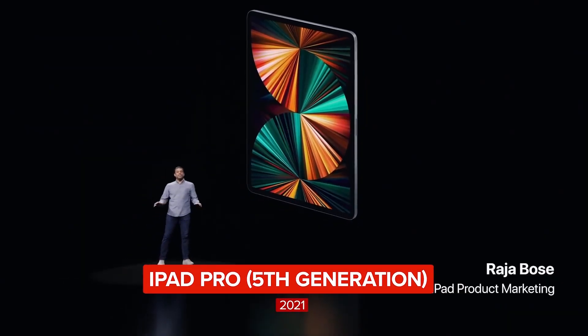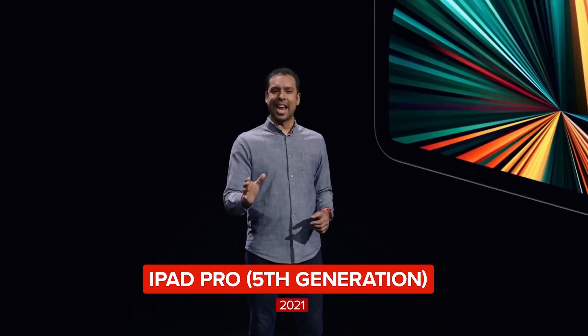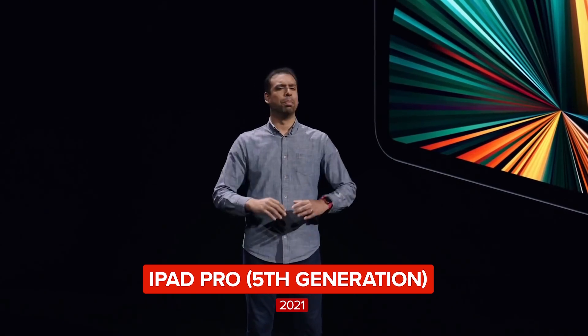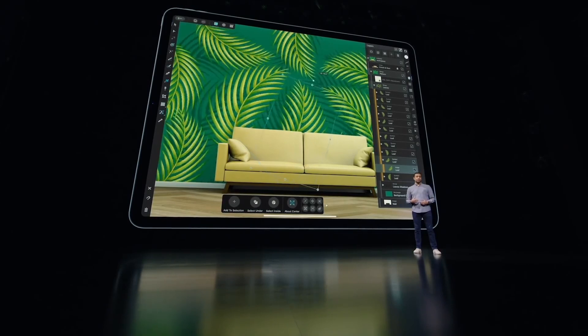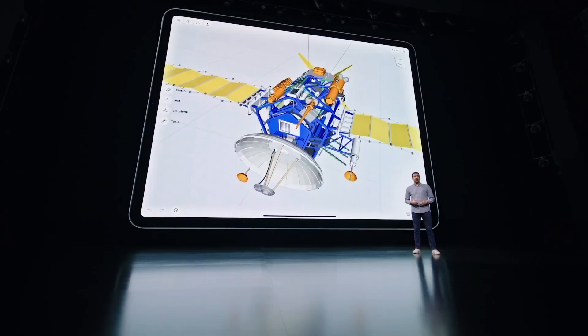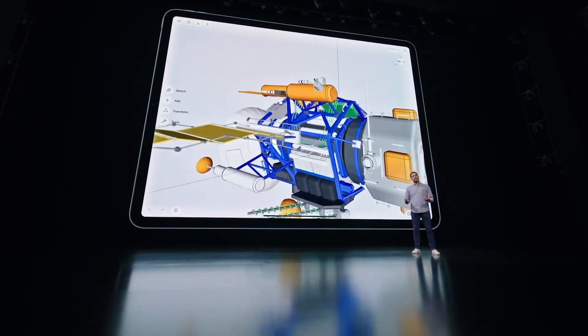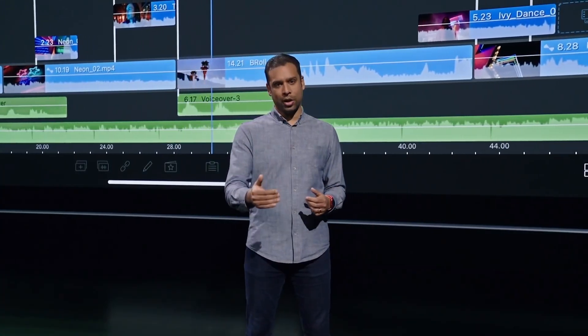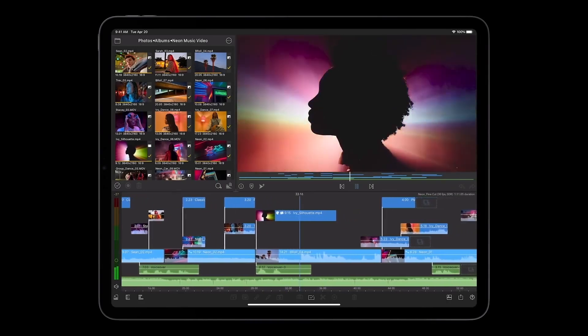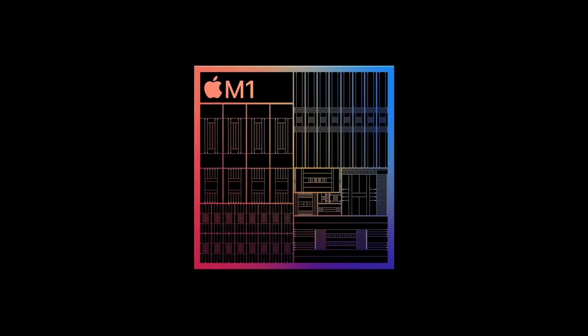The M1 chip is not just in the Mac — it's now in iPad Pro. And it's going to blow you away, from blazing performance for vector and raster tools in Affinity Designer, to rendering the most detailed designs with Shapr3D, to adding complex effects to 4K videos in LumaFusion. iPad's expansive display comes bursting to life with M1's amazing graphics performance.